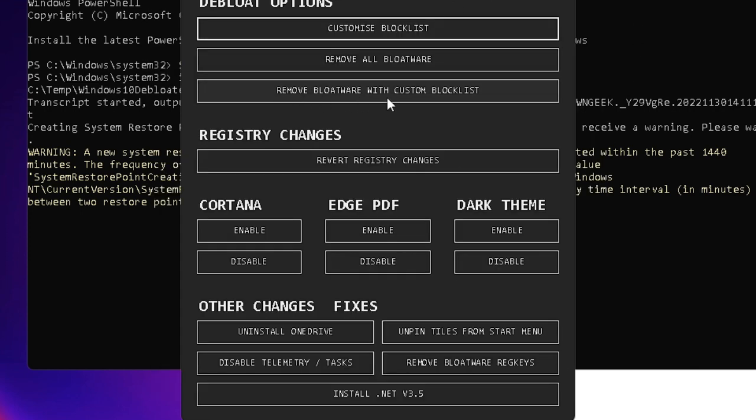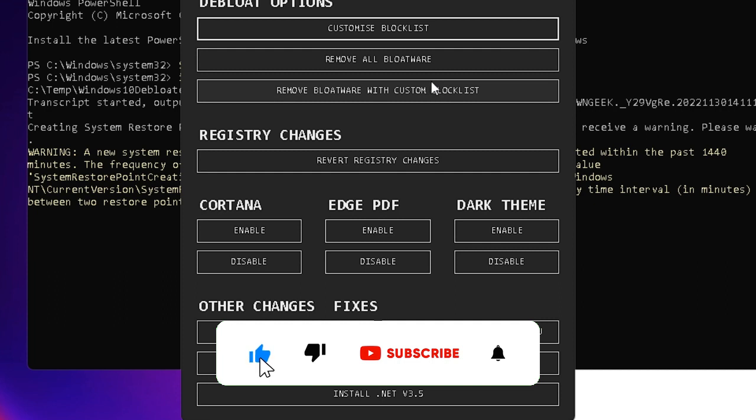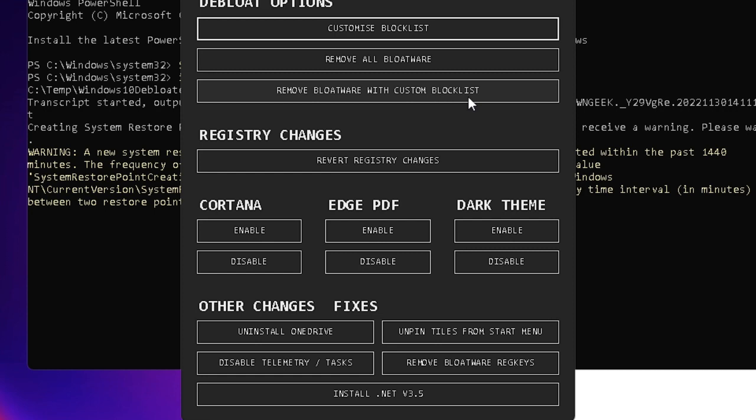Click Remove Bloatware with Custom Block List. The debloating process will start and may take 5, 10, or 15 or more minutes — wait for it to complete. Once done, restart your PC and you will notice a great change. If after applying all solutions nothing works or any application stops working properly, you already have a restore point — you can revert the action back. If you liked the video, hit Like and Subscribe. See you in the next video, bye!